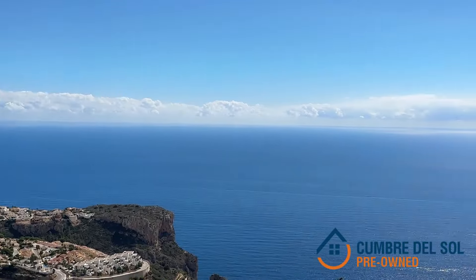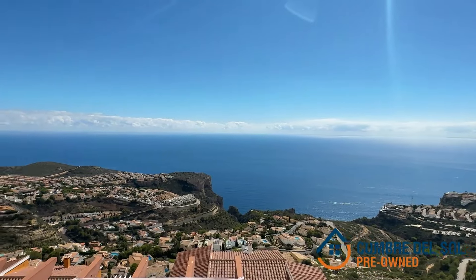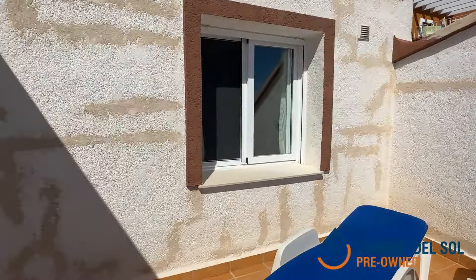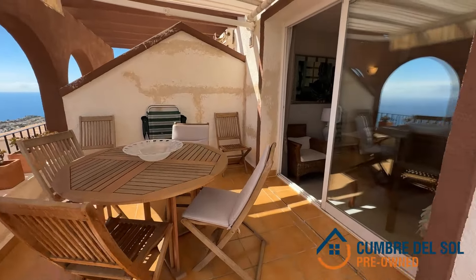Don't miss out on the opportunity to live the life you've always wanted. Thank you for joining us on this exciting tour of this unique property. Stay tuned for more luxury real estate opportunities at Cumber del Sol Pre-Owned. See you next time.